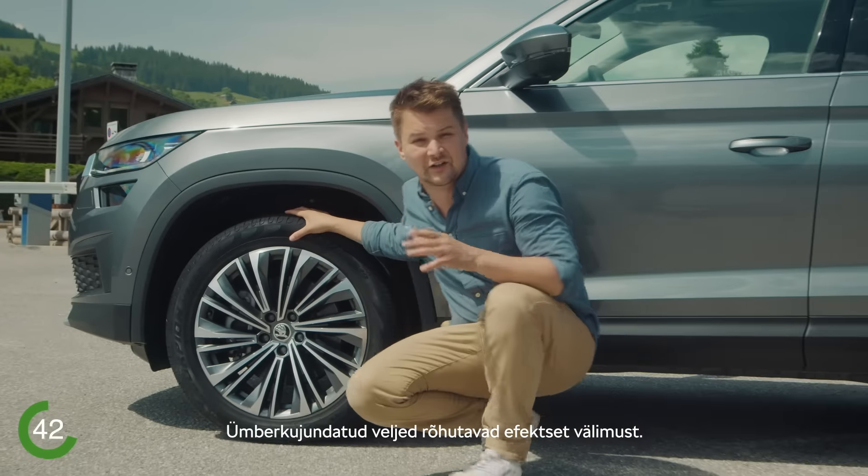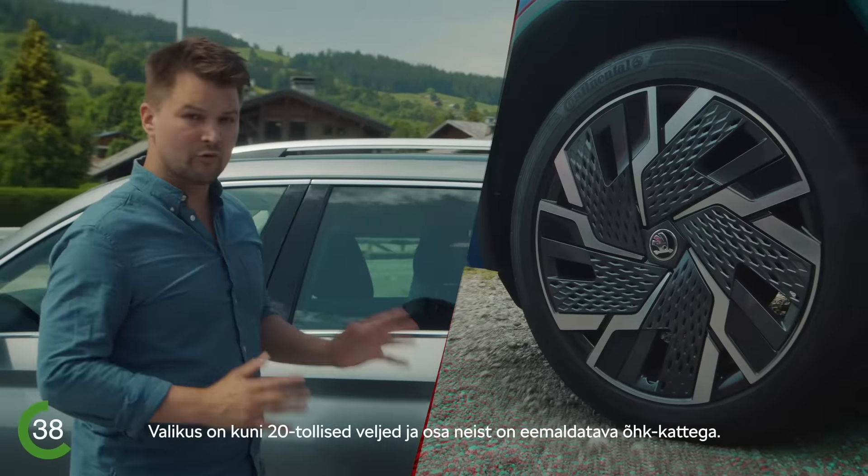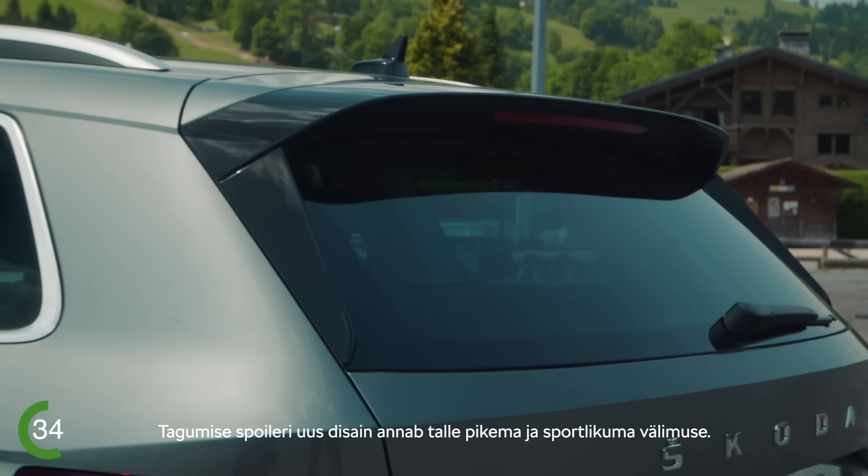Restyled alloys accent a striking look. They come in a size of 20 inches, and some of them come with removable aero covers. The new design for the rear spoiler gives it a longer and sportier look.